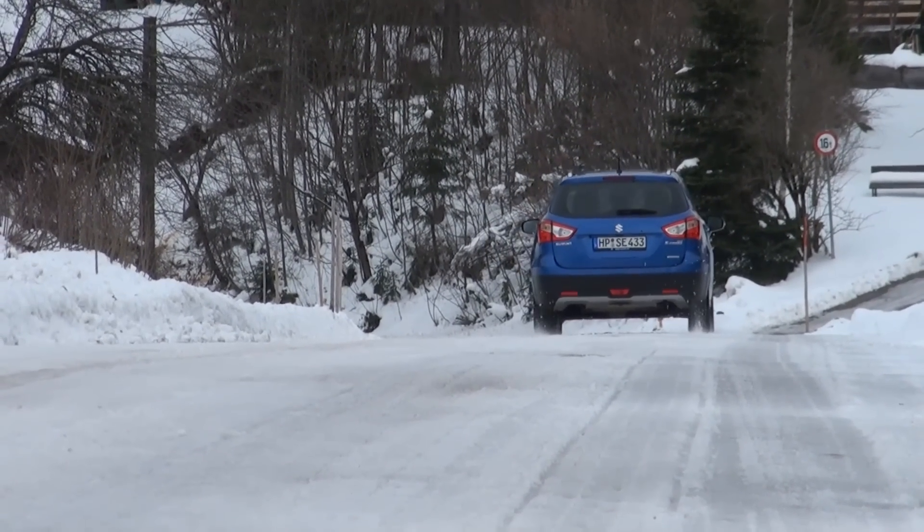Hello everyone, welcome to AutoGefühl. Today, this weekend, it's getting cold and snowy with the Suzuki SX4 S-Cross — the new compact crossover SUV, however you define it, from Suzuki.